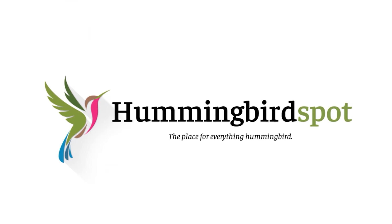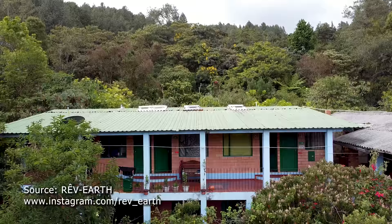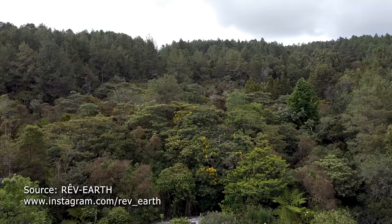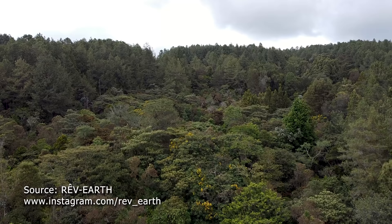Hi, my name is Carol and this is Hummingbird Spot. Today we're back in Colombia at Rogitama Biodiversidad. Rogitama Biodiversidad is a reserve near the town of Aracabuco, which is about a three and a half hour drive north of Bogota. It encompasses 80 acres of land which was purchased in 1982 by Dr. Roberto Chavarro.